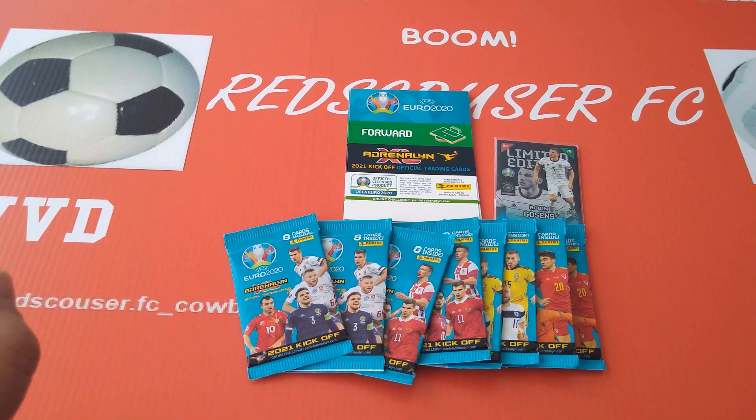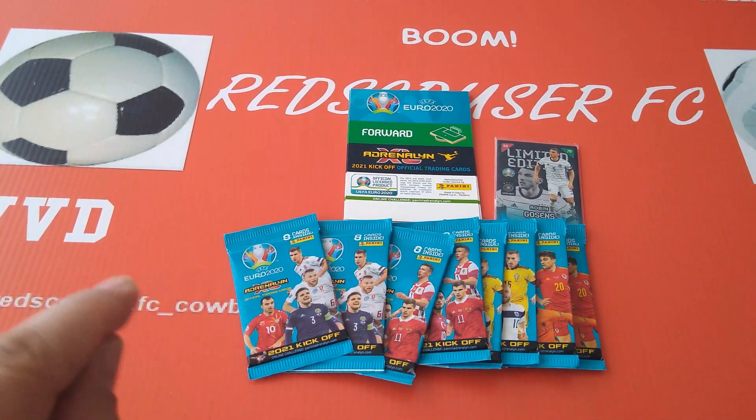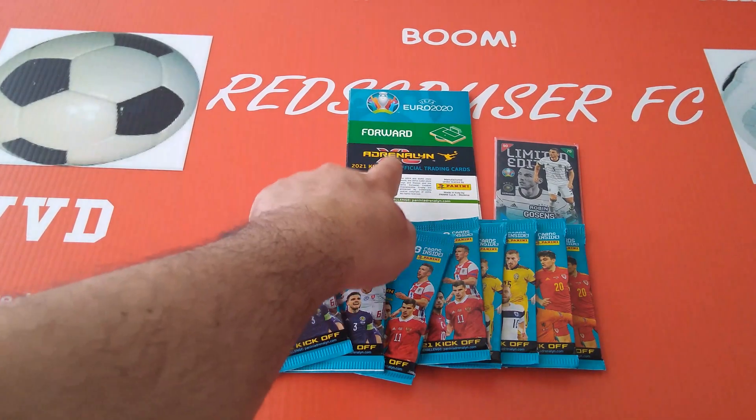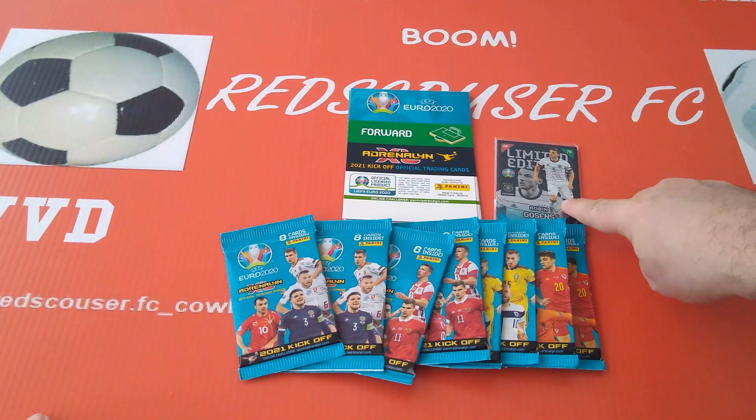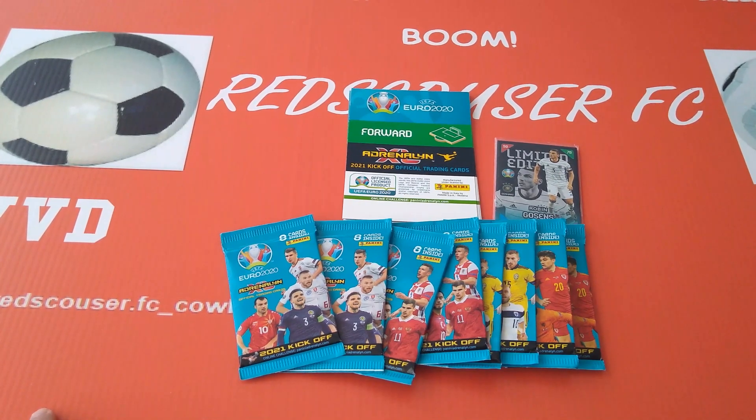This comes from Panini Germany where they do special bundles. Today I thought I would share with you this really nice bundle — you get five extra-large limited edition cards and six regular-sized limited edition cards. I'm gonna open some packets as well from the German market and we'll see what we pull out.